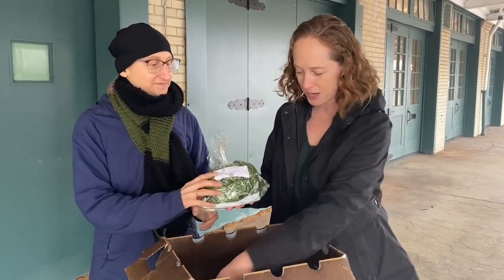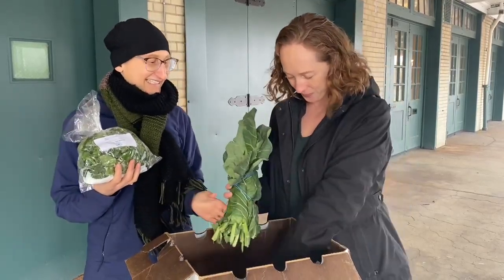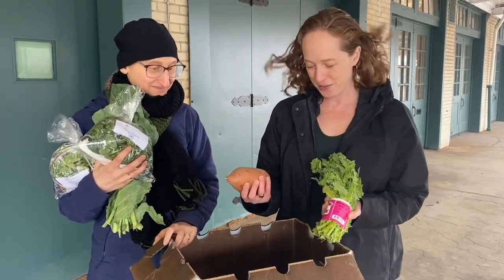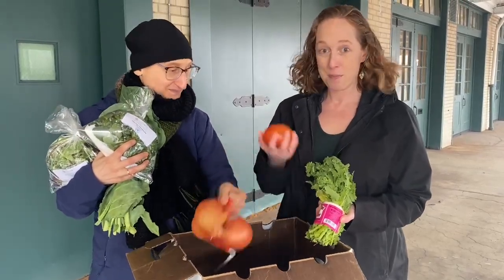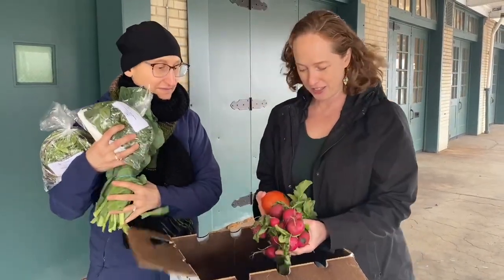some baby spinach, some spring mix, my favorite — collard greens, more greens since it's still green season in winter, some sweet potatoes, onions, more hydroponic goods, some tomatoes, and some radishes in here too.